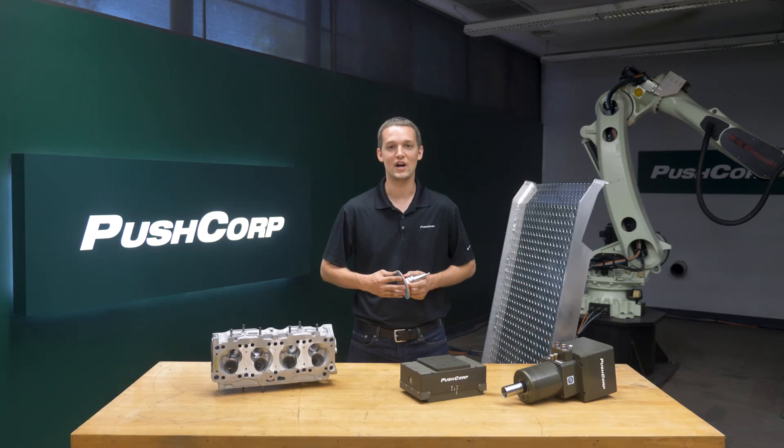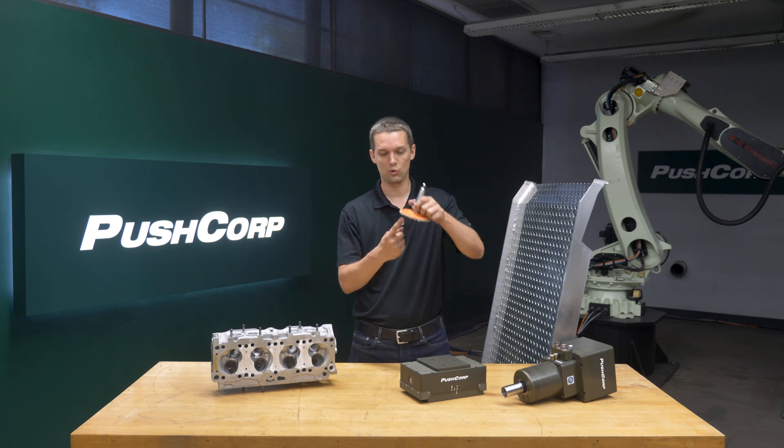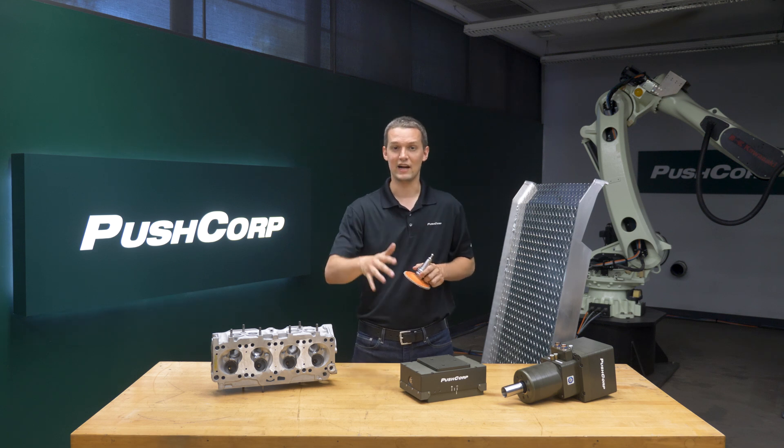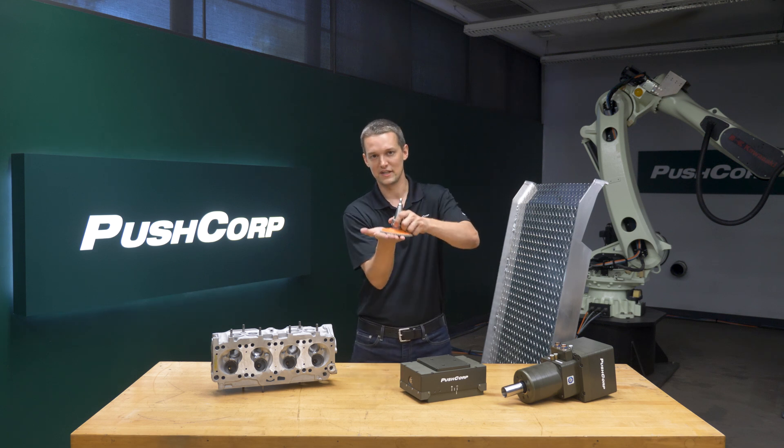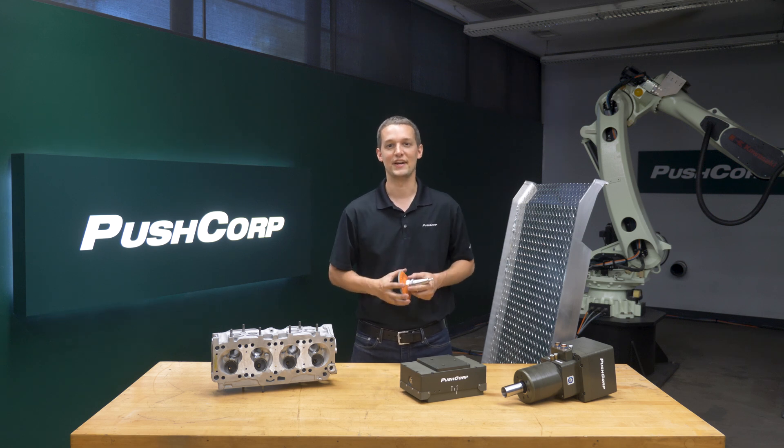When automating weld grinding operations, unit pressure works in your favor. Initially, all the force is concentrated on the weld. As you grind down to the parent material, that force spreads out over a larger area. This helps you to blend without over grinding your part.